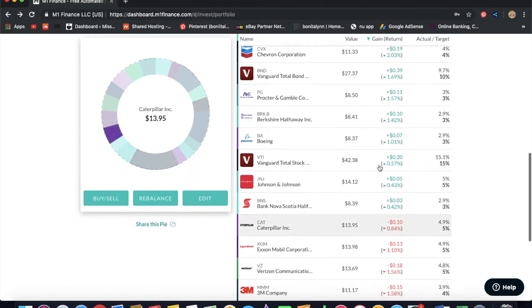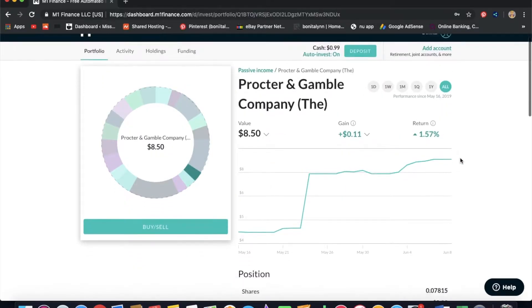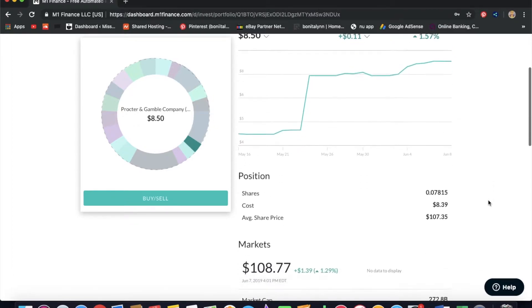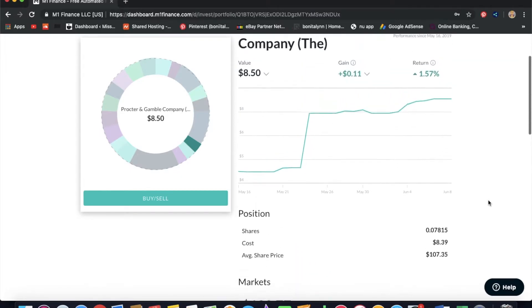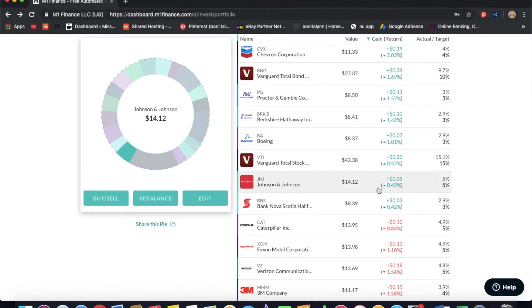Next we have Procter & Gamble. It was in the red for a while but it's just now in the green, so I think I missed the bus a little on this one. I like it as a blue chip stock — I have it in a different portfolio too and it's great income for me. The actual cost is $108 and I have 0.078 shares.